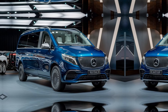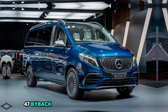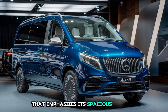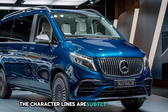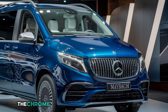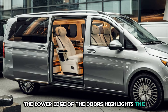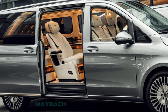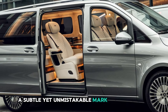As we move to the sides, the Vito Maybach showcases an elongated profile that emphasizes its spacious interior while maintaining a sleek, streamlined appearance. The character lines are subtle but purposeful, adding depth and a sense of movement to the design. The chrome trim along the window line and the lower edge of the doors highlights the luxury DNA of this model. You also notice the exclusive Maybach badging on the B-pillar, a subtle yet unmistakable mark of its premium status.